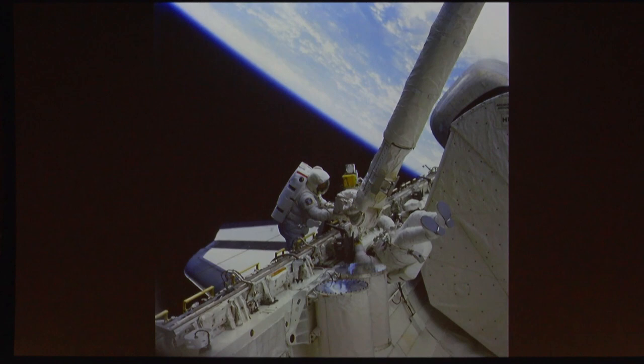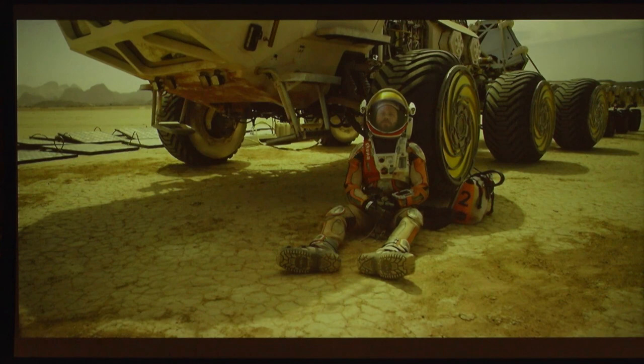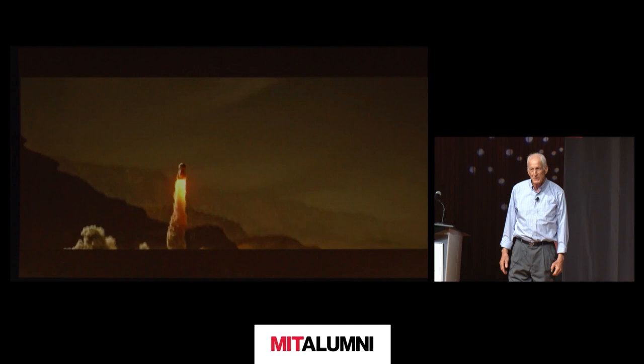This is the problem when you go into space, whether you are in orbit around the Earth, on the moon, or someday going to Mars. I hope you've all seen the movie. We need oxygen to breathe. And Damon managed to get back and launch himself into space — that was a pretty cool movie.